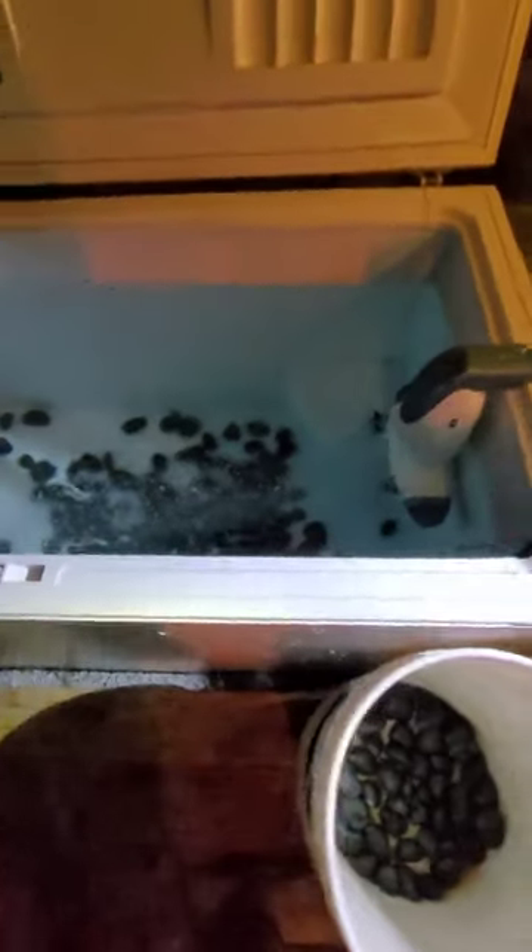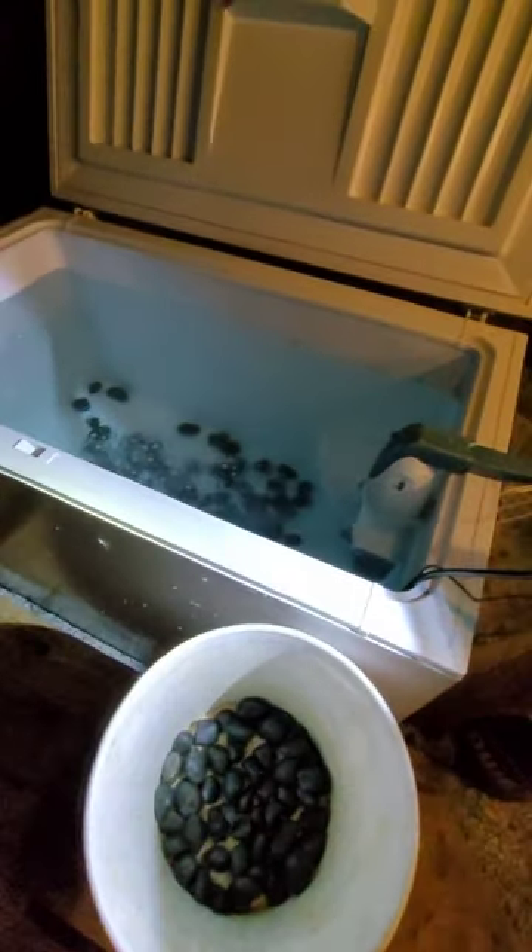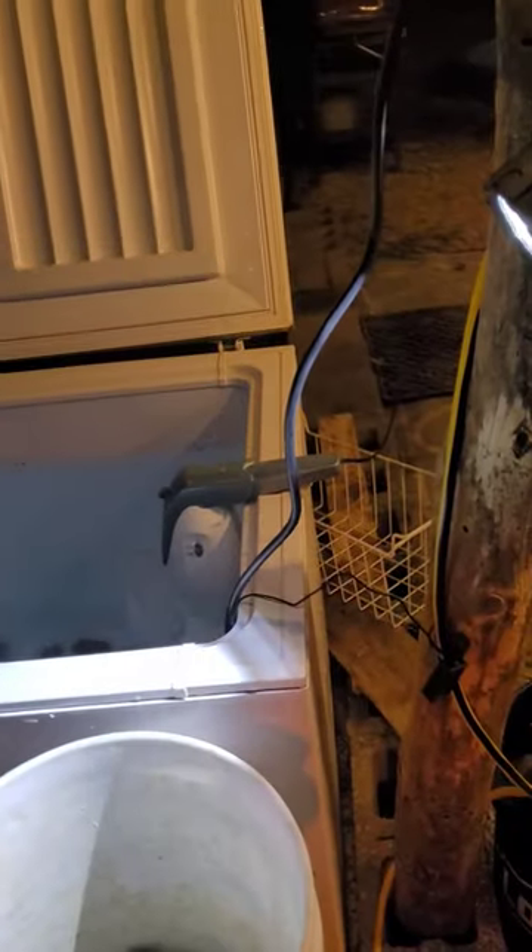And it does in fact — look at that — look like a legit hot tub. The steam coming out of there.